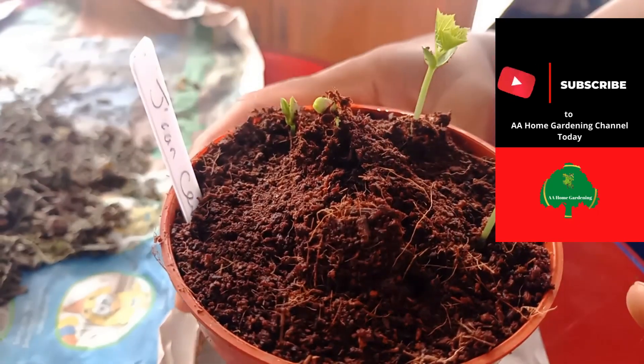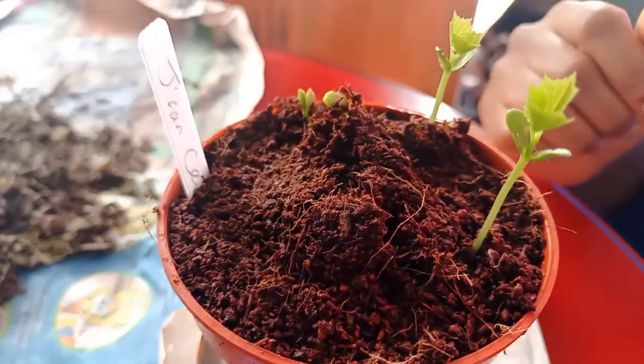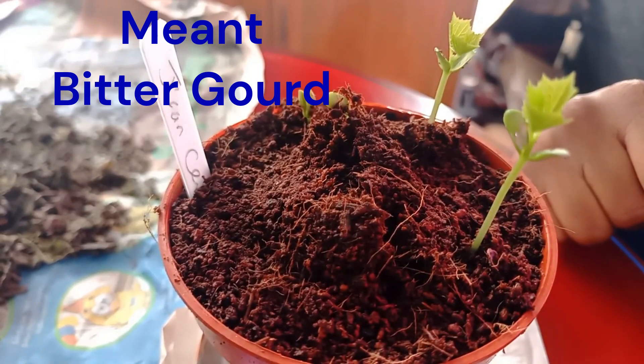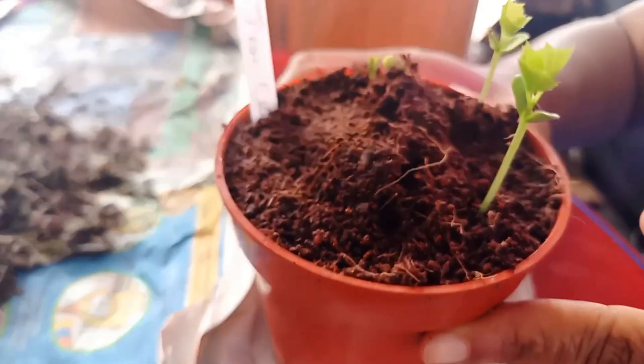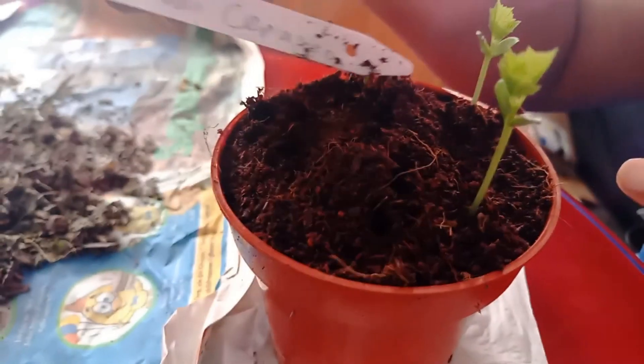Guys, look at my Jamaican Cerasee. I'm not talking bitter melon — I had bitter melon last year, which is also good because you can drink the tea and the leaves like Cerasee, but this is the real deal. It came all the way from Jamaica, so you can see my label.